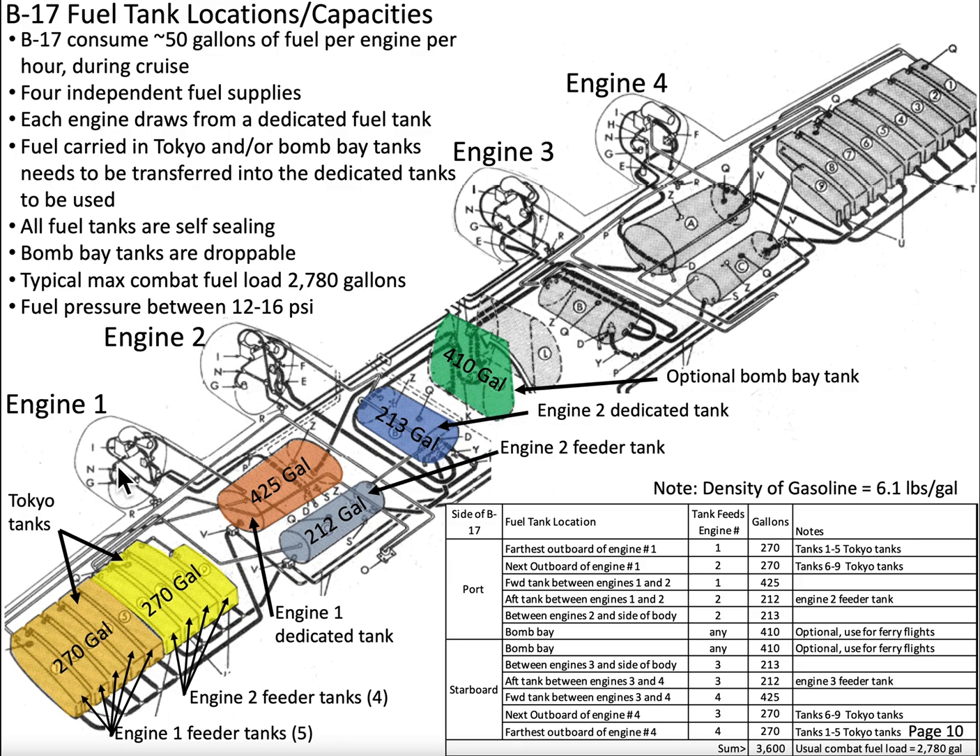Let's take a look at engine number one. Recall that the engines are Wright Cyclone 1820-97 engines — air-cooled, radial, and they produce 1,200 horsepower each. Each engine will consume about 50 gallons of fuel per hour in normal cruise. Normal cruise on the B-17 is at 24 to 30,000 feet at a true airspeed of about 240 miles an hour.